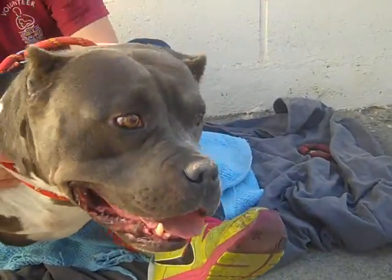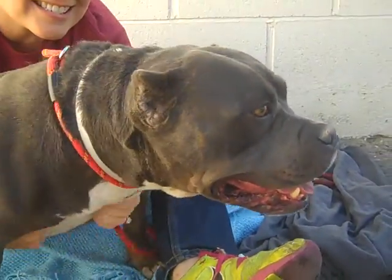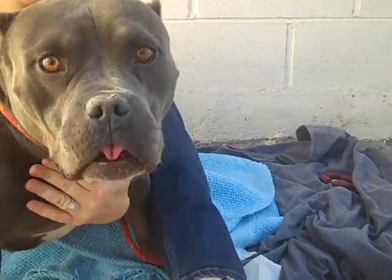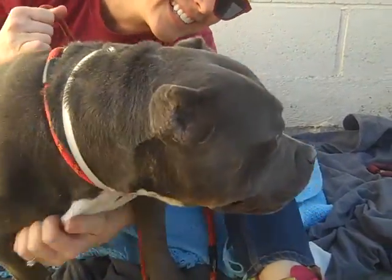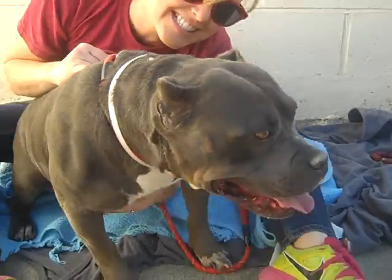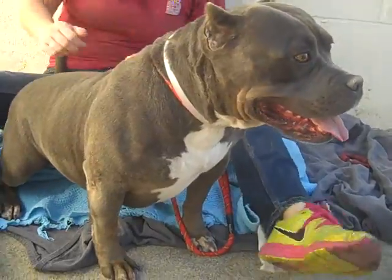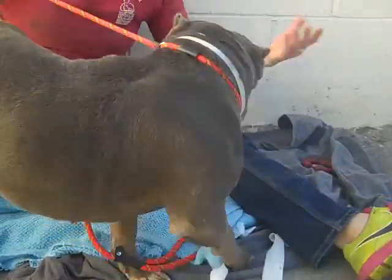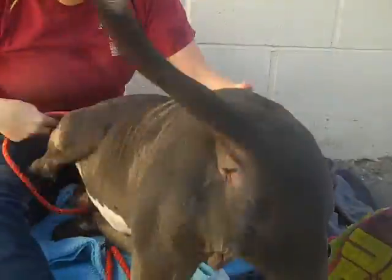This gorgeous girl is Tina. Tina's ID number is A4889265 and she's a three-year-old pit bull who came in as an owner surrender on October 20th. Tina is just a really awesome, majestic girl. She weighs 55 pounds but she carries it low — she's a little bit of a low rider. You can tell she's a happy dog.